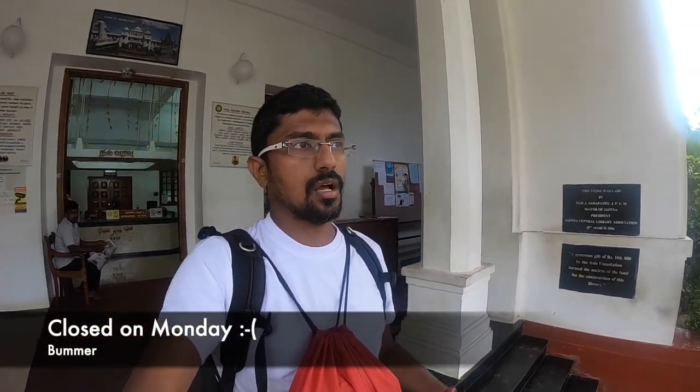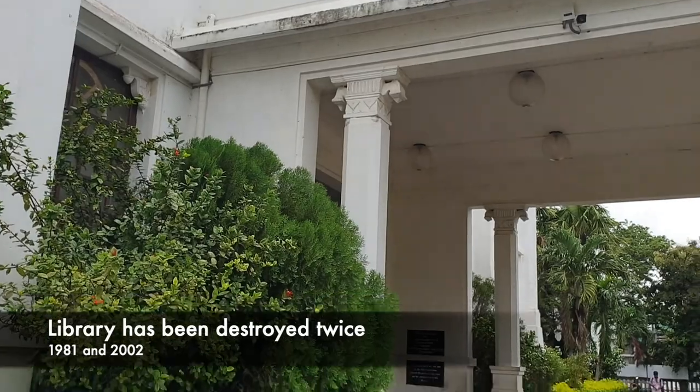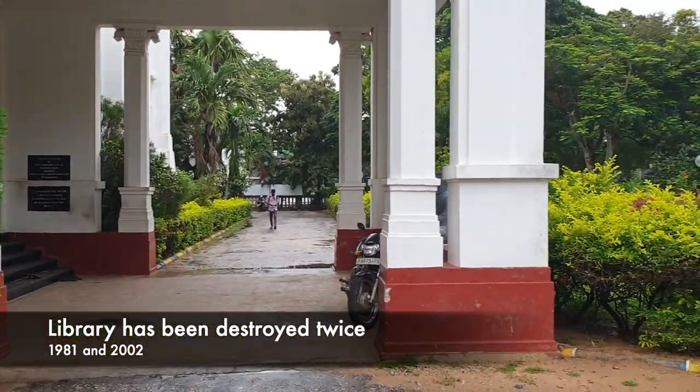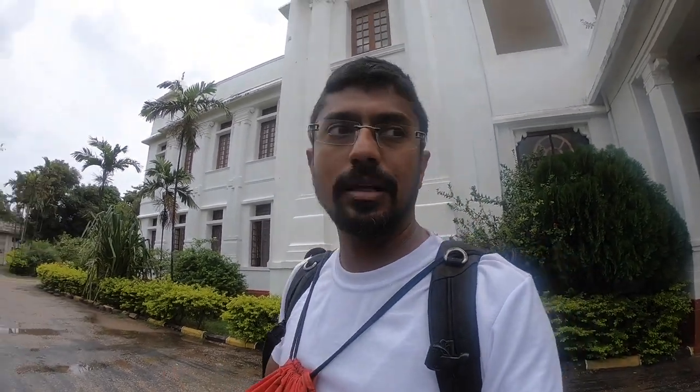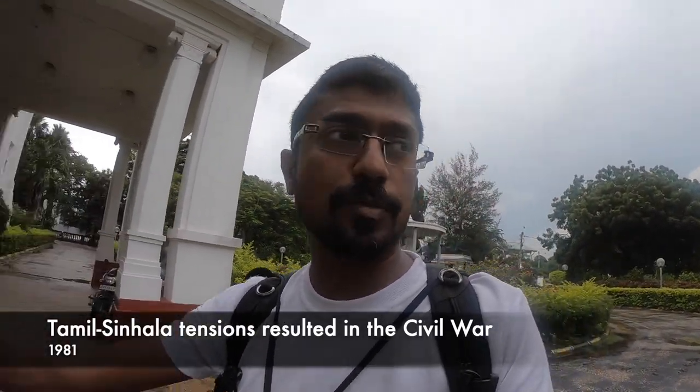I'm at the Jaffna Library. It's closed today on Monday — not open to visitors. Only periodicals are allowed to be read and that too only by locals. But having come here, I kind of like the place. It's the start of the monsoon season and it's completely green everywhere. The Jaffna Library was pretty central to the feelings of a lot of people here, because the library was burnt and destroyed a couple of times — once in 1981 and once sometime in 2002.